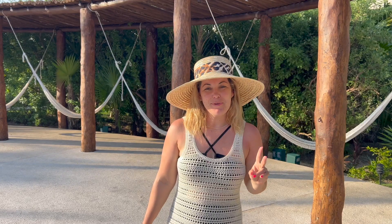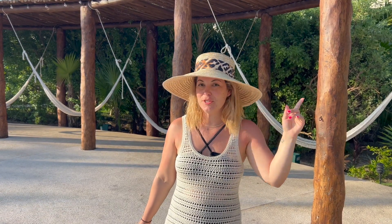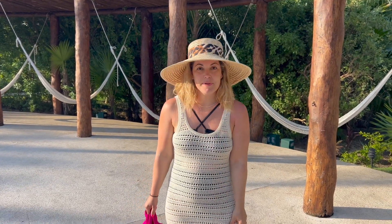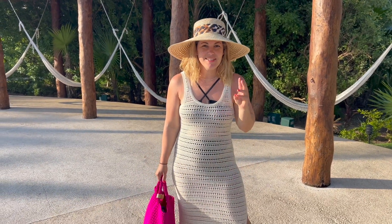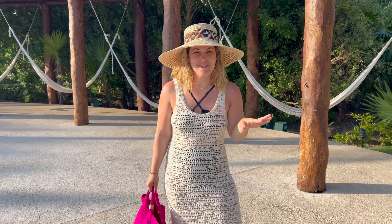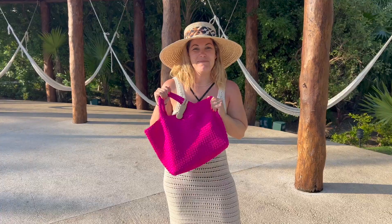Good morning — really quick OOTD since we're heading to play volleyball with our friends. The hat is from Target with a little bandeau tied on top. The cover-up is from H&M — I checked last night and it sold out, but I'll find similar ones. Bathing suit is from Amazon, and I'm taking my Negetti bag. Let's go!